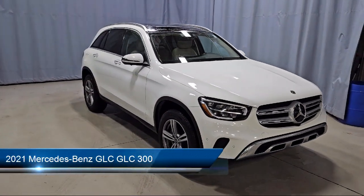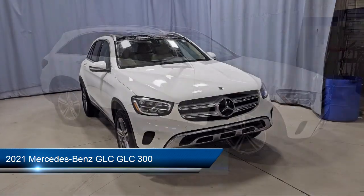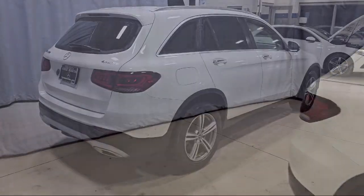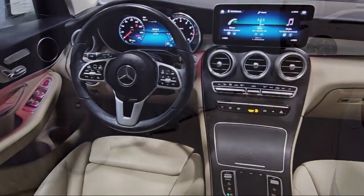It comes equipped with a leather steering wheel with auto tilt-away, keyless entry, roof rack, MBUX multimedia system, rear view camera, rain sensitive windshield wipers, wood dashboard insert, and wood door panel insert.